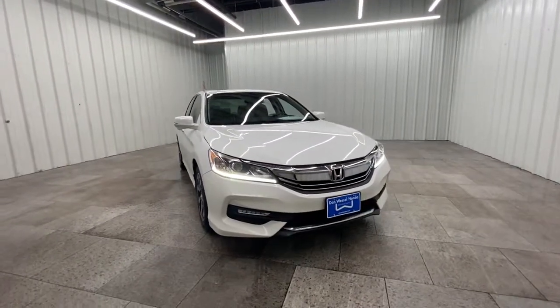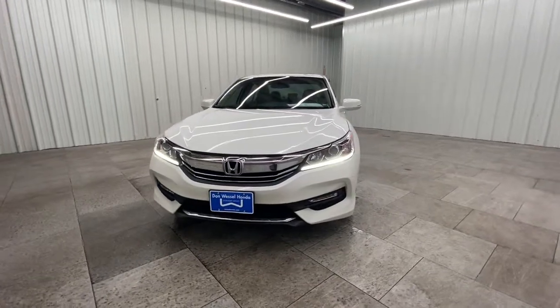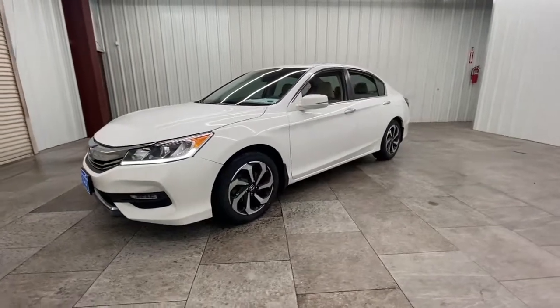Check out this 2016 Honda Accord. This vehicle still has fewer than 80,000 miles on the clock, so it won't last long. Prepare to be amazed by the Accord.